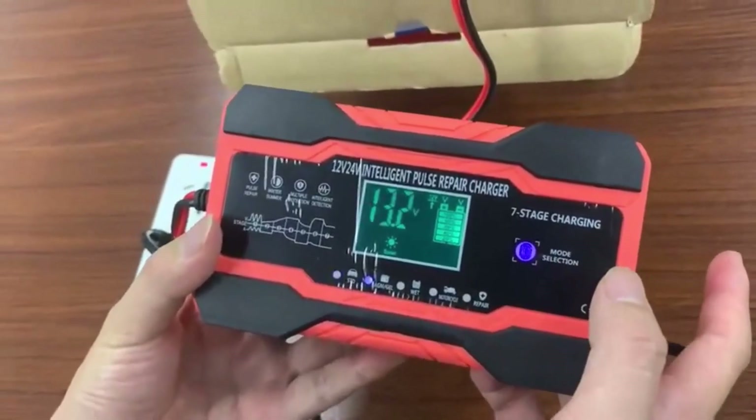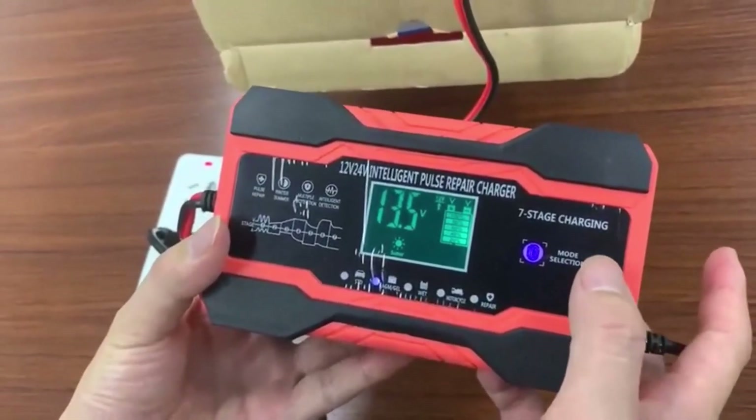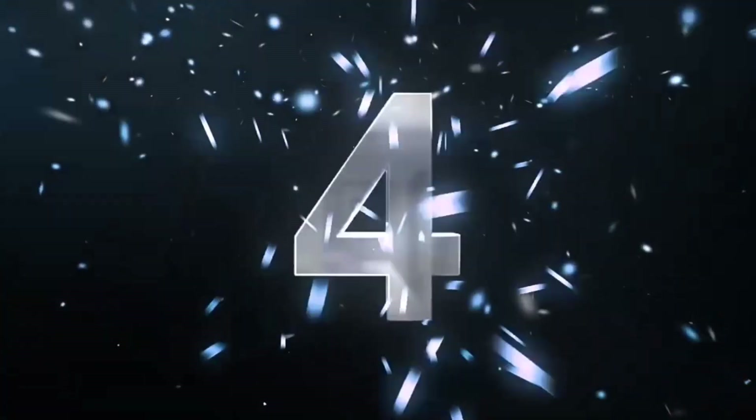The charger comes with an intuitive LED indicator that provides real-time information about the charging process. What we like about it: microprocessor-controlled charging for optimal performance and temperature compensation for consistent results.